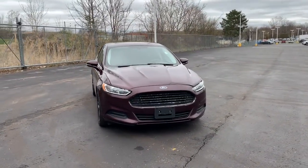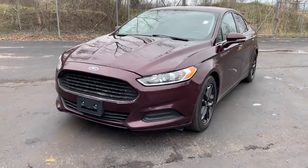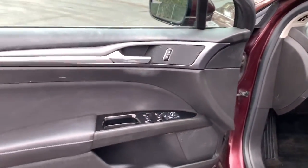Your next car could be the 2013 Ford Fusion. With less than 200,000 miles on the odometer, this vehicle provides excellent value. Take a closer look at this comfortable, stylish Fusion.